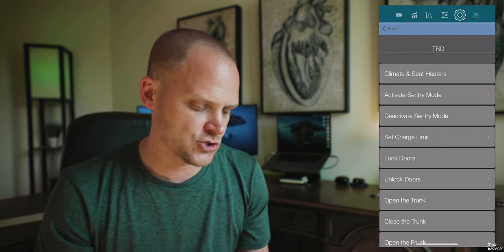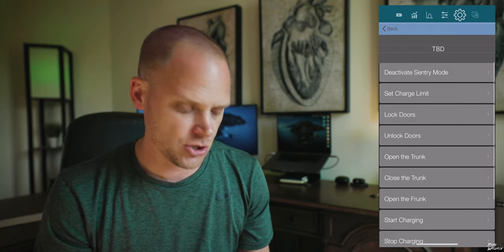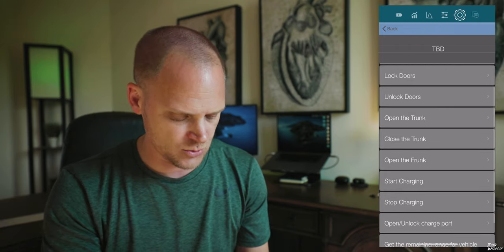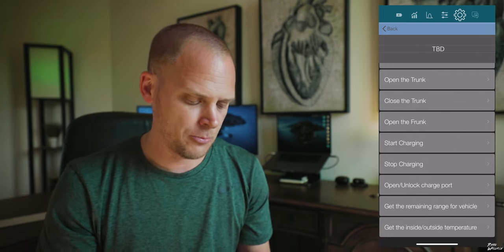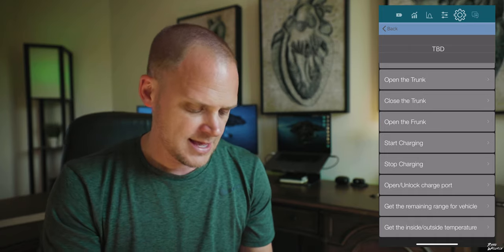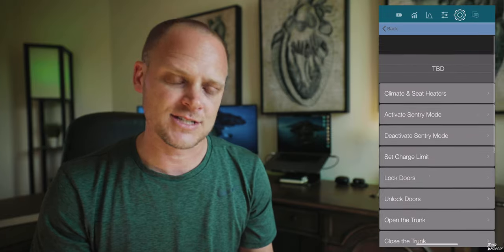There's climate and seat heater control, activate or deactivate sentry mode, set charge limits, lock doors, unlock doors, open or close the trunk, open the frunk, start charging, stop charging, open and unlock the charge port, get the remaining range for the vehicle, and get the inside and outside temperature.